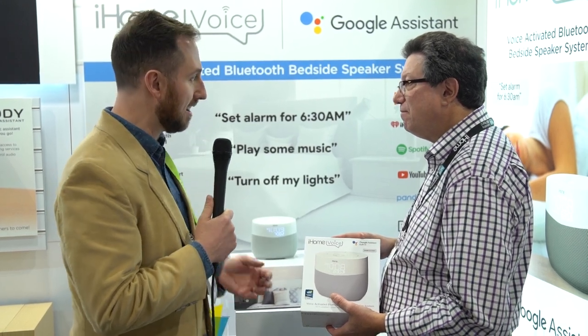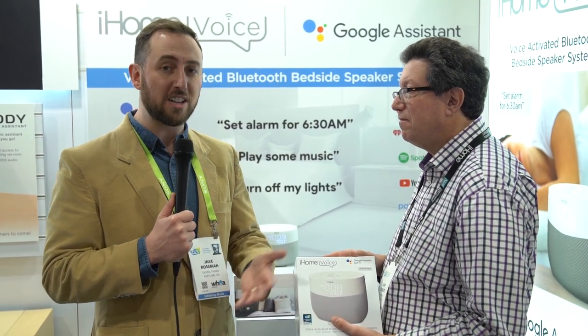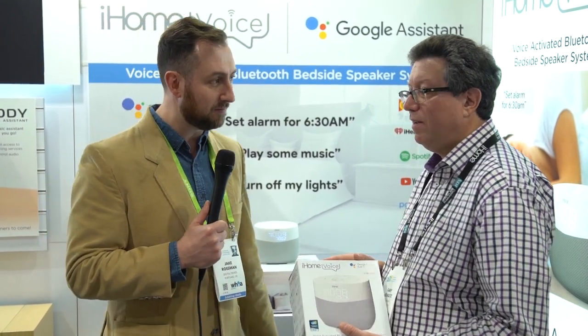There's one more thing to look at at the iHome booth — some of their sleep assistant speakers, part of their Zenergy line. Jake goes to take a look at those with Dr. Bruce, a sleep scientist who worked with the iHome team to develop the Zenergy line.